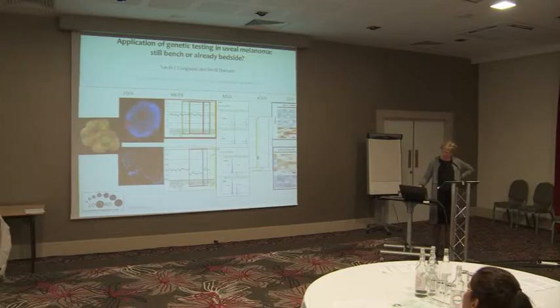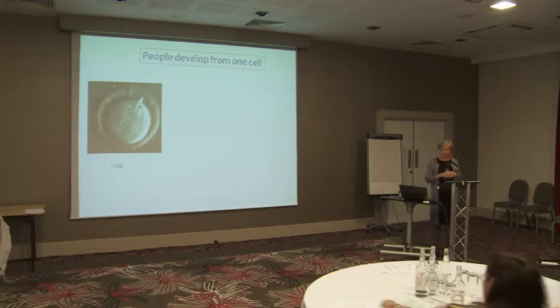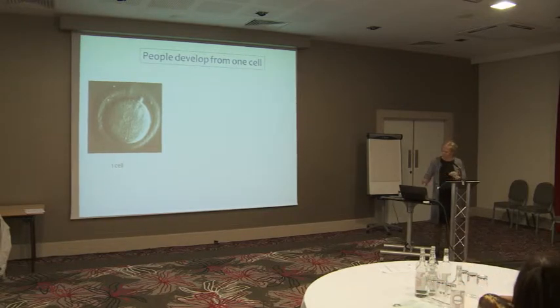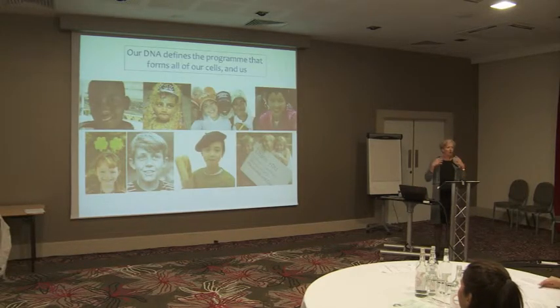I'm going to start at the beginning and cover some basics, which include genes and DNA. People develop from one single cell as a result of the fusion of an oocyte and sperm, and from this one single cell we all develop into creatures of varying sizes and muscular strengths. What determines how we look and how we feel — our emotions and psychology — is very much dependent on our DNA, which defines and forms our cells.